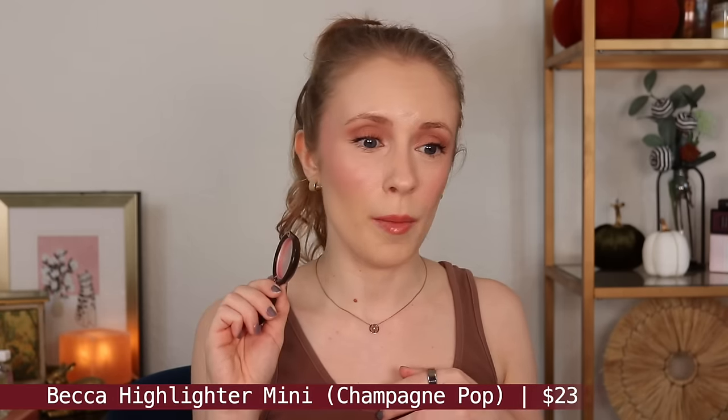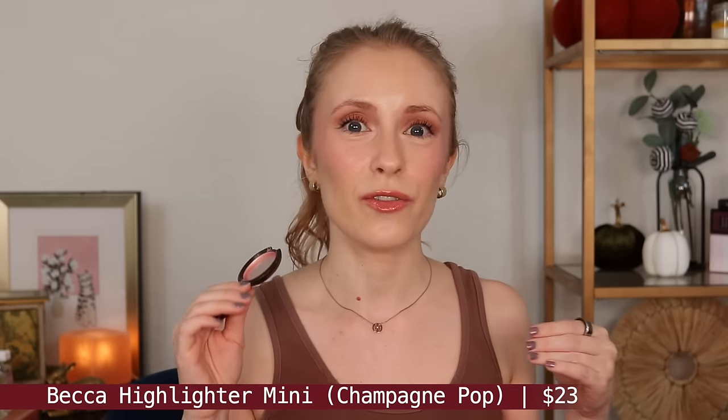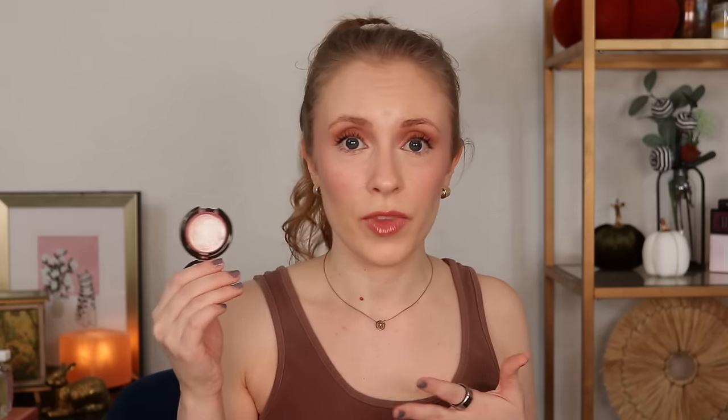Let's get to some makeup empties. This is an exciting one — I actually used this up months ago, but then I reused the compact to make a frankenblush, so it just never ended up in my empties until now. But this is the Becca Mini Highlighter in Champagne Pop. I love this highlighter. This is like the OG highlighter formula, but I still feel like it holds up even against highlighters that have come out much more recently. They definitely pack a punch — they're not the most blinding highlighters of all time, but they're pretty intense and they just give such a smooth, even glow.